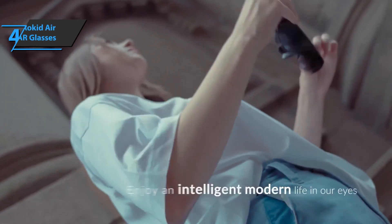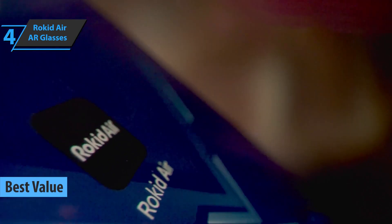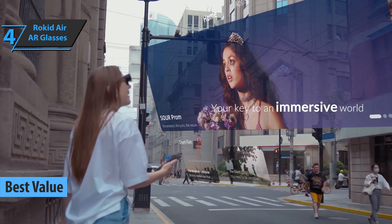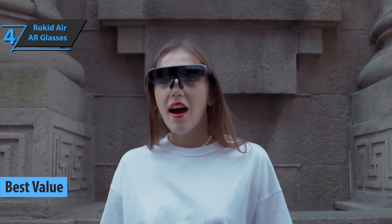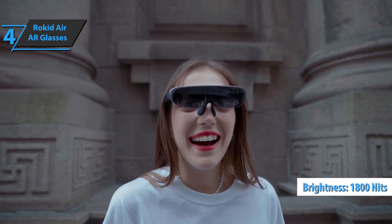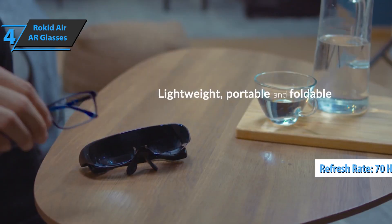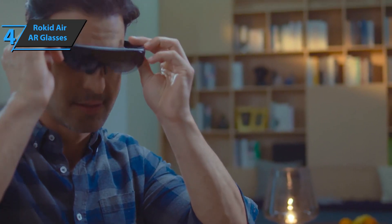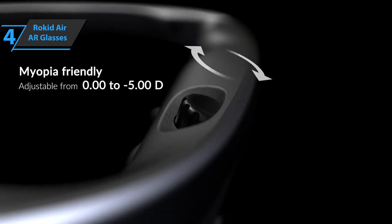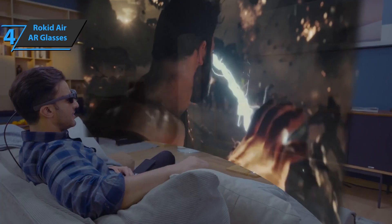If you're looking for the top bang for the buck, our choice is the Rokid Air — the best value AR smart glasses on the market in 2022. Rokid Air glasses deliver 4K resolution video with a screen brightness of 1800 nits, a refresh rate of 70 Hz, and a 43-degree field of view, which is equivalent to a 120-inch screen several meters away. Comparing them with glasses like HoloLens or Nreal, they are the best performing ones at the hardware level.